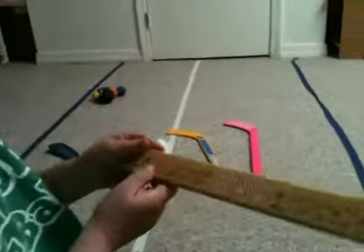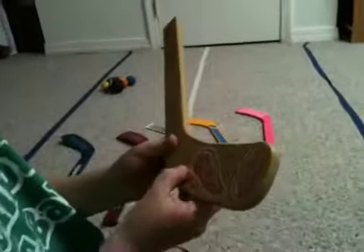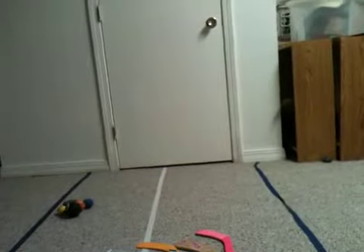My brother actually had this pink stick and he got it signed by a bunch of different people. It has Red Wings. I got a Red Wing goalie stick over here — it's another Red Wing stick.